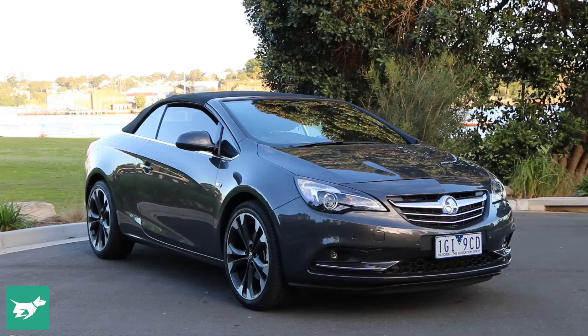Jump behind the wheel of the Cascada and you think, hmm, this is actually pretty nice. For starters the driving position is really good, so that puts you in a positive frame of mind right off the bat. The most important thing when buying a convertible is how quickly you can get that roof down — because if you plan to have it down a lot, there's really no point buying one of these cars.